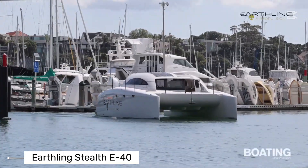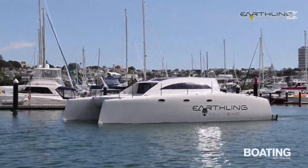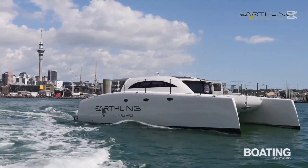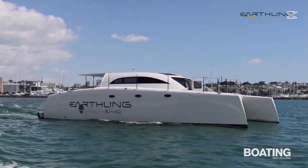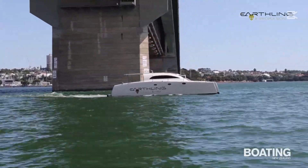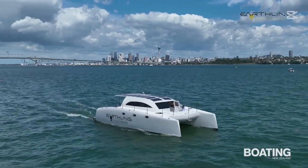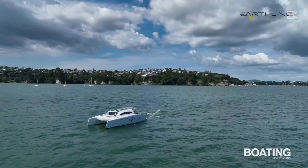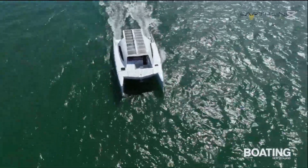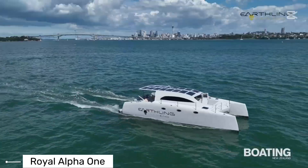For those passionate about sustainable cruising, the Earthling Stealthy 40 is nothing short of a marine engineering marvel. This hybrid electric power catamaran represents the future of environmentally conscious maritime transportation. Its serial hybrid system ensures that propulsion is always electric, with diesel generators standing by to recharge batteries during extended journeys. The boat's lightweight, efficient hull is meticulously designed to minimize drag, while two oversized 50-kilowatt electric motors guarantee efficient operation across various speeds — a perfect blend of performance, sustainability, and cutting-edge technology.